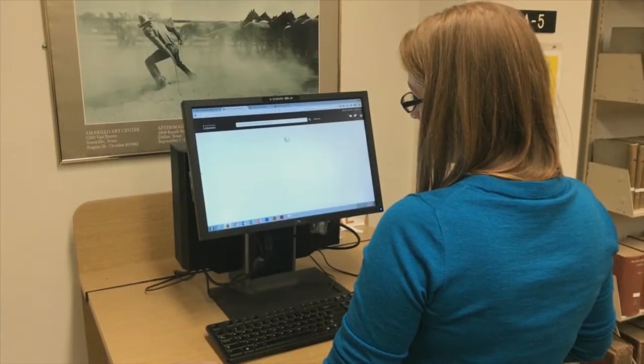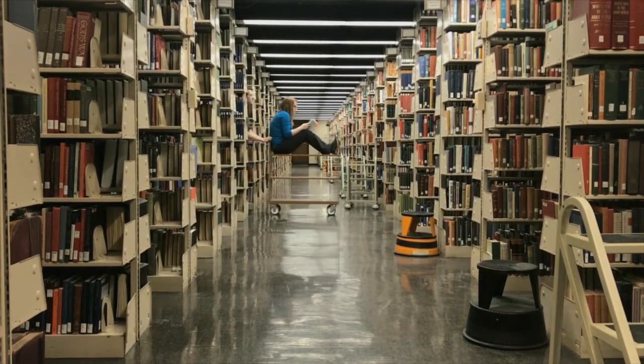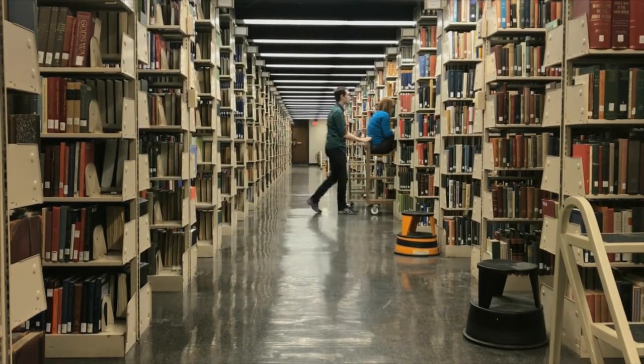By contrast, CRISPR is like a PC — quick and efficient. We can find any book in the library with a few keystrokes. Looks like our graduate students had more luck this time.